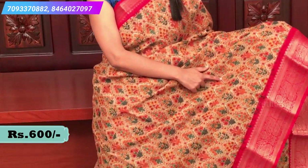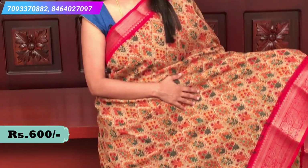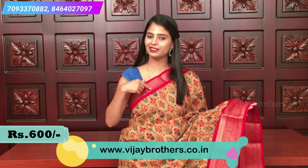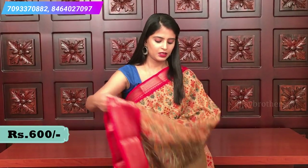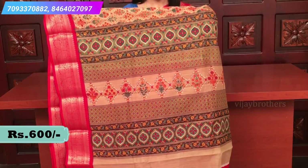The pallu has printed lines and creeper style. The blouse is a plain red blouse, and there is also a coffee color option with small prints and kanchi borders. Price is 600. The next combination is a beautiful biscuit color and red. The body has a diamond shape print with flowers and leaves — very beautiful. Red borders on both sides with mango motifs in gold color all over the border.